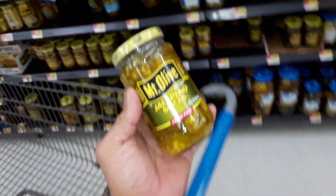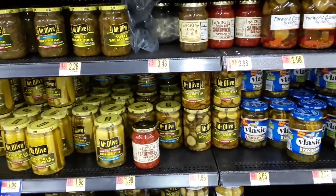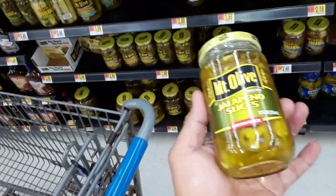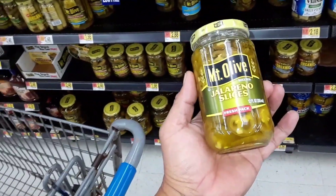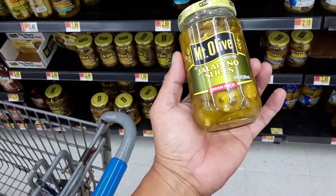So here we are at Walmart, instead of the Asian market, to try to cook a Thai dish. I'm going to try to make Thai Radna, Dinoe style — which means I'm just making stuff up. I came here to see if I can buy ingredients to make a Thai dish from Walmart, since some viewers out there may not have access to an Asian market.